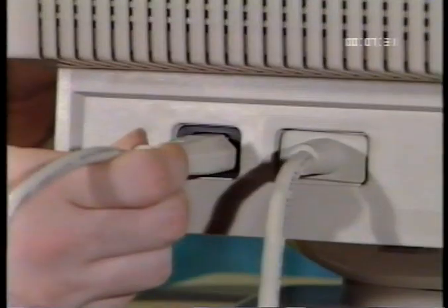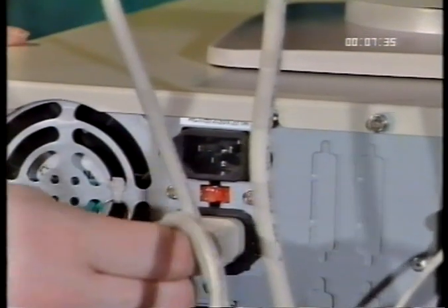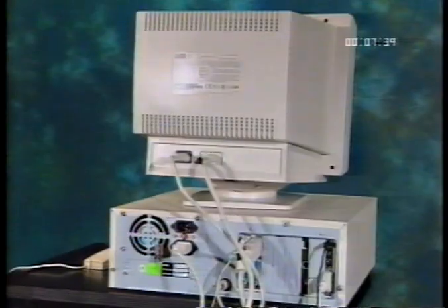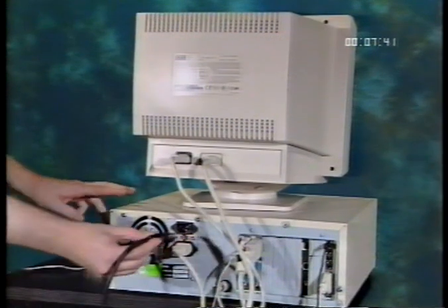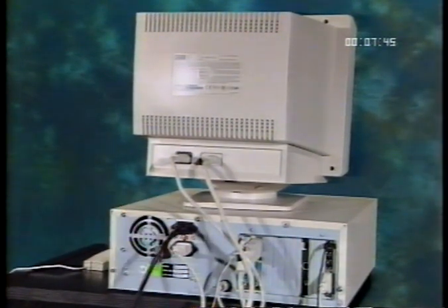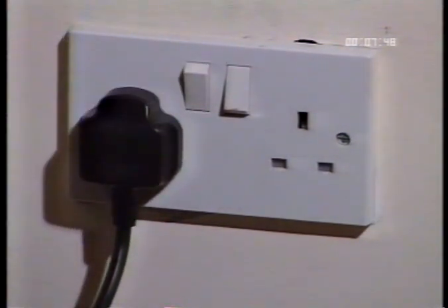Connect your power cable from the back of the monitor to the wall socket, or if you have a power fly lead, connect it from the back of your monitor to your PC. Finally, connect your power cable from your PC to the wall socket. Ensure that all the connections are firm. Never connect anything to your PC while it's switched on, as this may damage components within the PC.